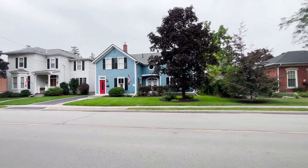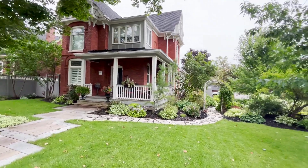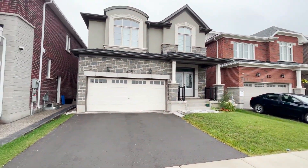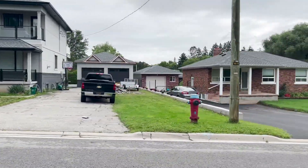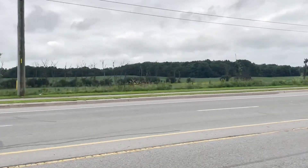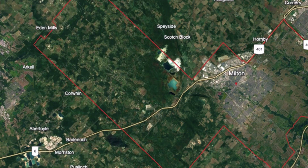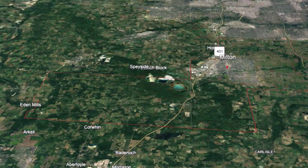I also noticed that Milton has somehow blended the old with the new seamlessly. You will see beautiful historic buildings on the main street in downtown, then you will see big beautiful homes with big lots that have so much character in and around the farmlands, but then you will also see these new modern homes and condo buildings popping up everywhere — without taking away the old town charm from Milton.